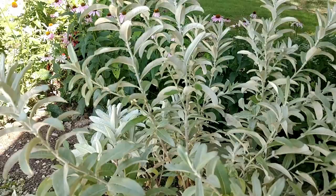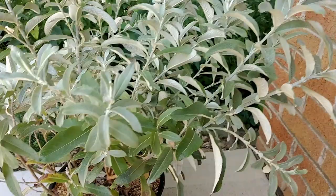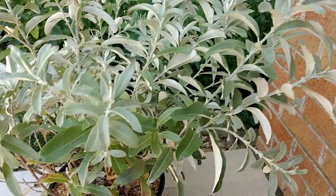So if you see this plant at your local big box retailer or a nursery — Salix Candida, Sage Leaf Willow — you might want to think about picking one up. They're beautiful, they're hardy, they're easy to grow, and you're going to be encouraging wildlife to come into your garden.